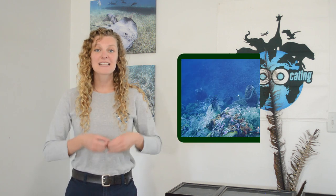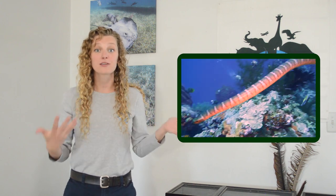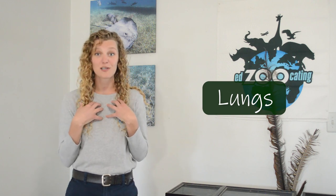Sea snakes have a long, paddle-like tail that is flattened, and that helps them to move water out of the way while they're swimming. They also do not have gills like a fish, so they cannot breathe underwater. However, their lungs are much larger than those of terrestrial snakes, which helps them hold their breath. They do have to surface every now and again to get more air.